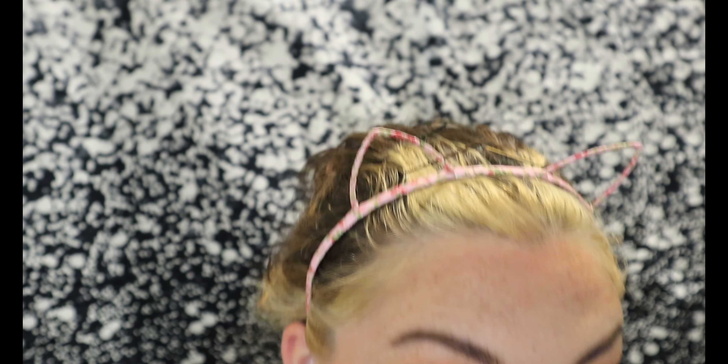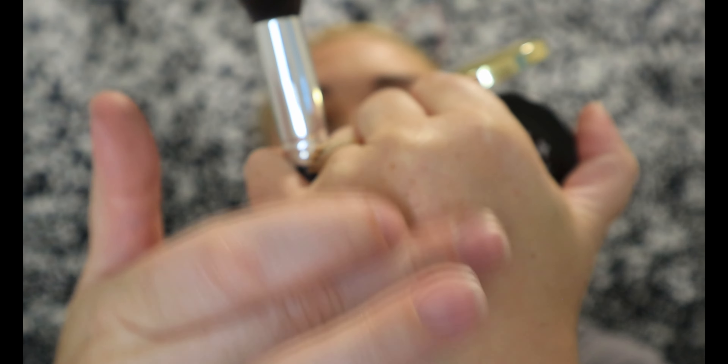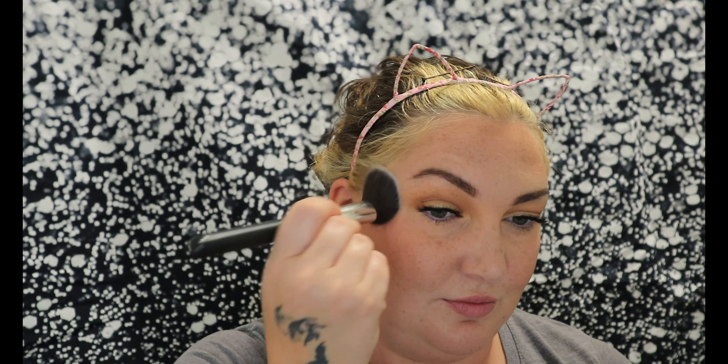I'll do my lashes and then brows after. I'm going in with my Essence Lash Princess — it's very much dried out and I think this is probably the last time I'll get to use it, which makes me sad because this mascara is probably one of my top five favorites, including high-end mascaras. And this mascara is like four dollars — that's nuts.